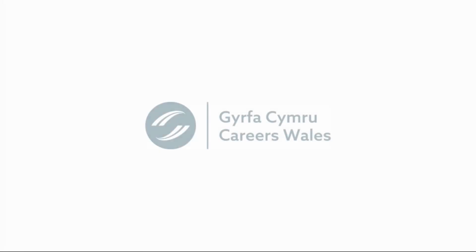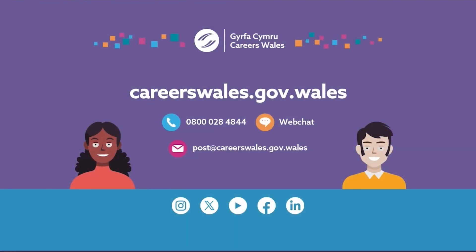If you'd like to talk about your options or find out more about jobs, get in touch with a careers advisor. Contact Careers Wales by phone on 0800 028 4844 or on web chat via our website at careerswales.gov.wales. Email us at post@careerswales.gov.wales. And find us on social media on Instagram, X, YouTube, Facebook and LinkedIn.